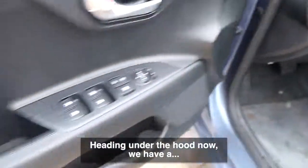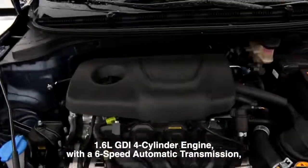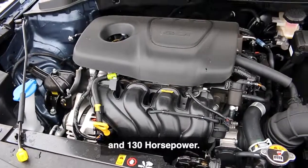Heading under the hood now, we have a 1.6 liter GDI four cylinder engine with a six speed automatic transmission and 130 horsepower.